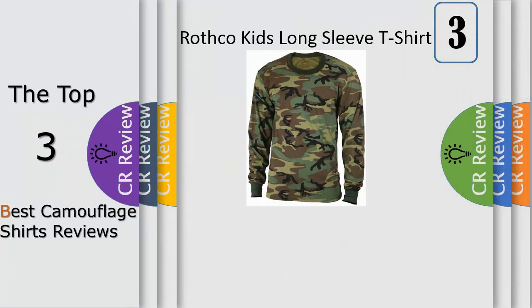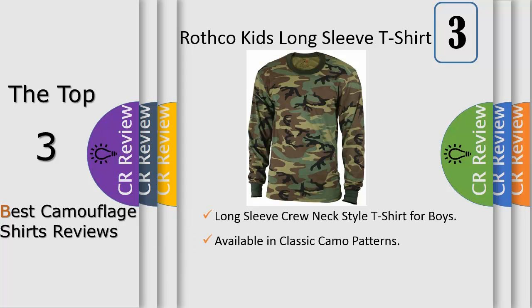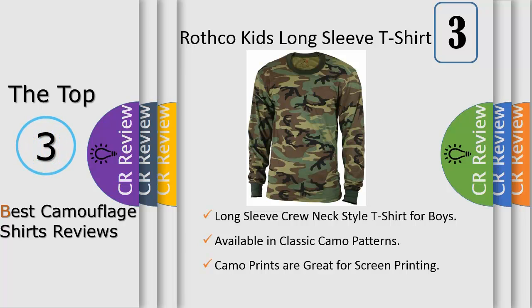Number 3: Rothco's Kids Long Sleeve T-Shirts feature a comfortable cotton poly material with several camouflage options to choose from. Our long sleeve camo shirts offer the same style and fit as our children's camo t-shirts but with long sleeves. Rothco's camo t-shirts are great for screen printing and embroidery. Rothco is the formal supplier of military, tactical, outdoor, survival clothing and gear.